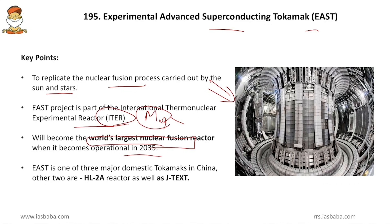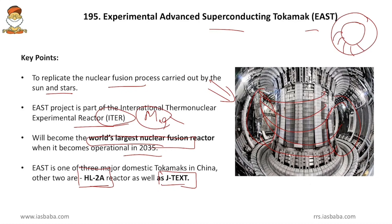EAST is one of the three major domestic Tokamaks in China; the other two are HL-2A and JTEXT. A Tokamak is a donut-shaped chamber within which nuclear fusion takes place. This chamber is built not only via brick and mortar but also through a strong magnetic field. Together with other accessories, nuclear fusion is conducted inside the Tokamak.